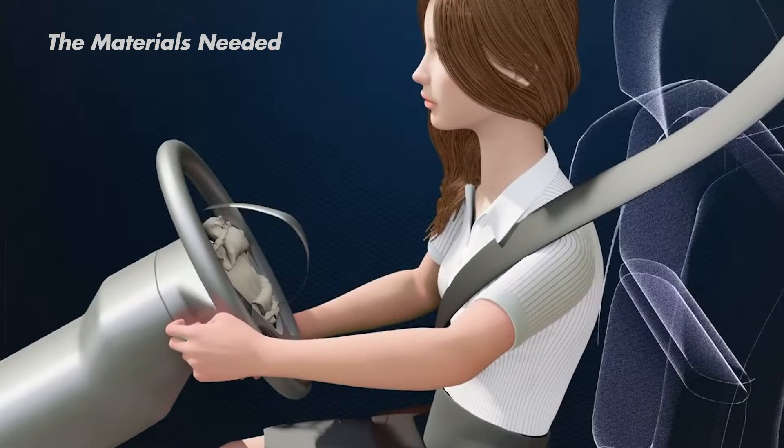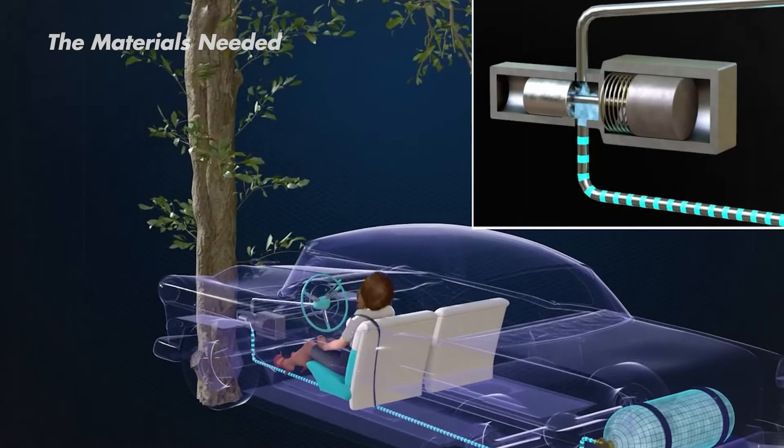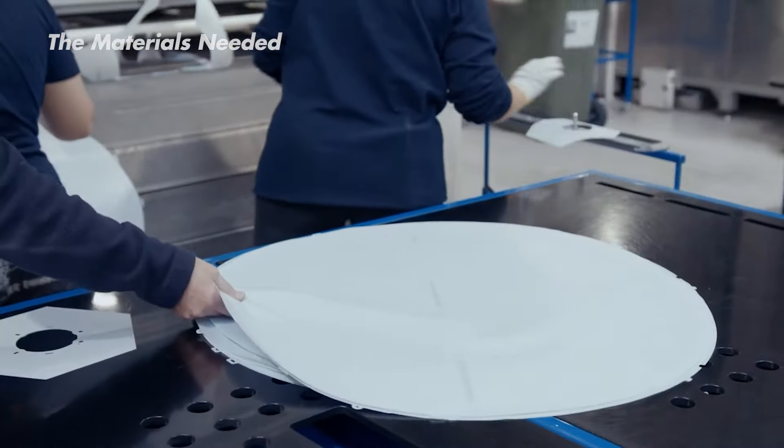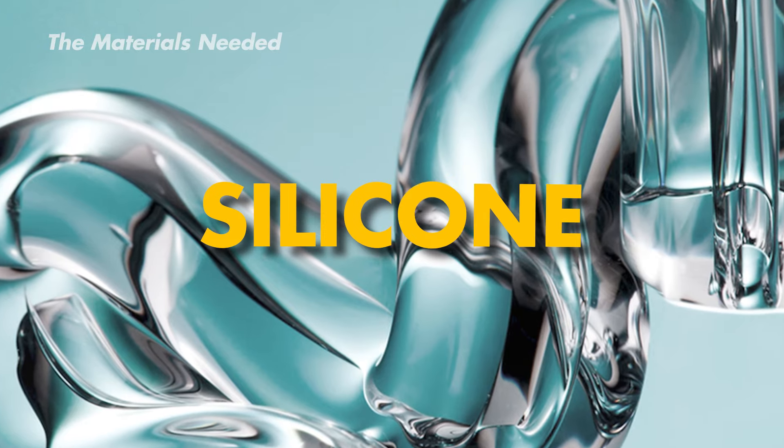In layman's terms, an airbag is like a deflated balloon, which is quickly filled with gas when sensors detect a car crash is about to happen. But it's not that simple. They have to be made with a pliable yet strong fabric. Normal fabric doesn't work here, so it's all about stitching and coating with a special ingredient: silicone.